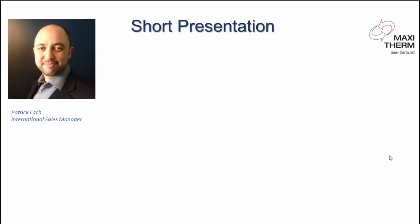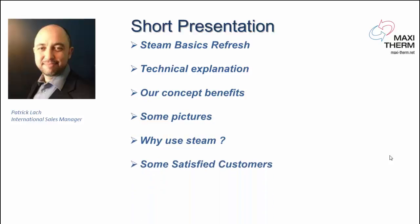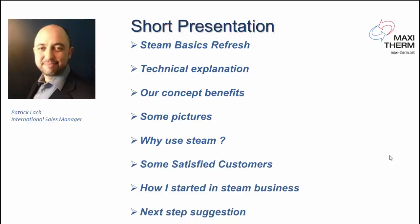In this short presentation I'm going to talk to you about some steam basic refresh, then we're going to go through the technical explanation, our concept benefits, some pictures, why use steam, some satisfied customers, how I started in the steam business, and the next step suggestion at the end. We're going to go through our vertical heat exchanger and explain why it's so efficient.